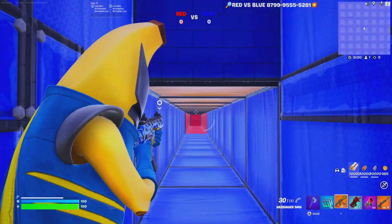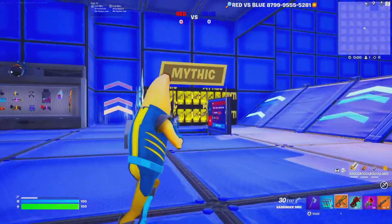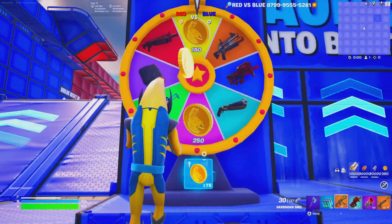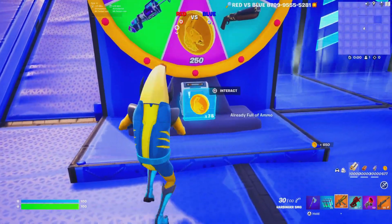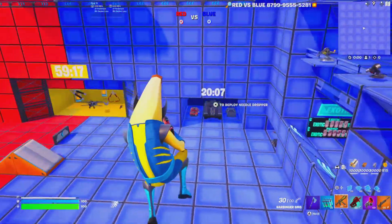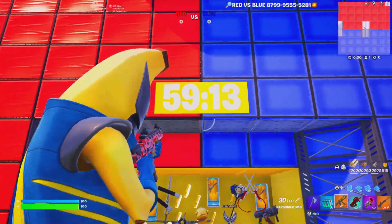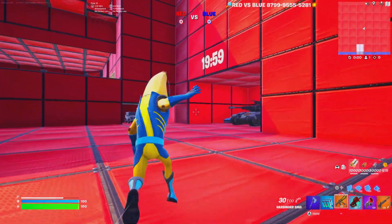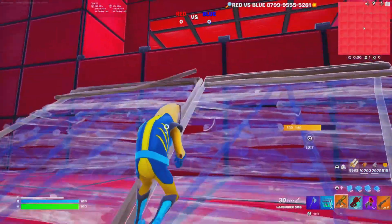We even have secret tunnels where you can go against your enemies. Everything is very well organized — we have a prize wheel where you can get a weapon of your choice or earn gold. You interact with it and get special weapons and rarities. We have actual vaults with options of loot — you can wait an hour to unlock one vault, or 20 minutes for another, and you can also get overpowered cars.